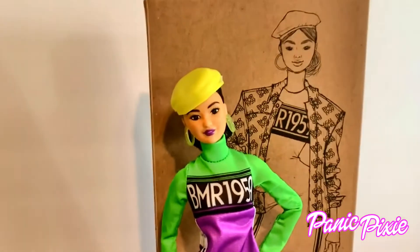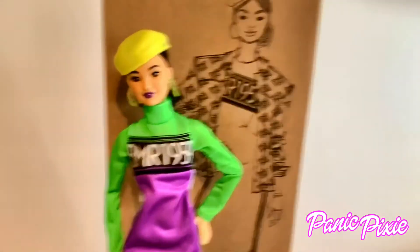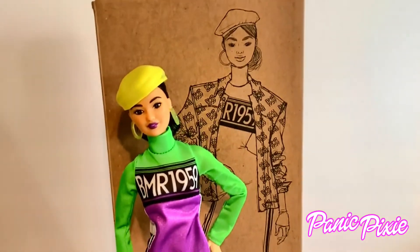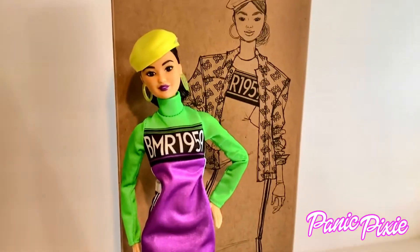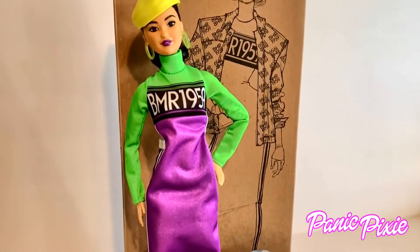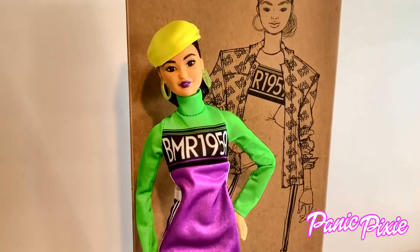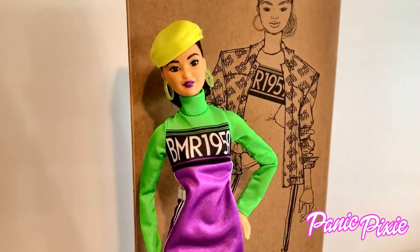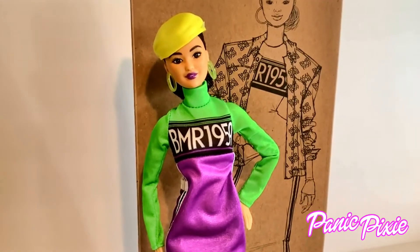We are getting more BMR 1959 dolls and I am excited. What do you guys hope to see in the new series? I'm hoping for more cans. I'm loving the face sculpts — they're articulated, made to move dolls. The outfits are so great. I'm wondering if we'll stick to the early 90s kind of inspiration or if we'll branch out and maybe conquer mid 90s or late 90s.